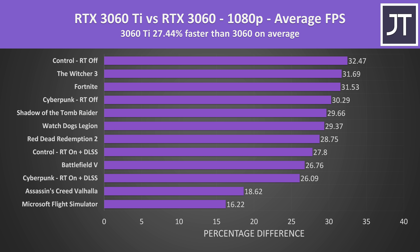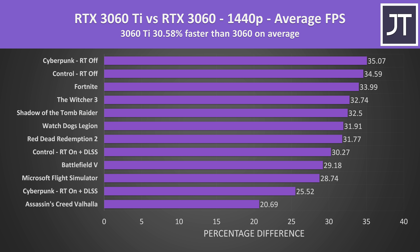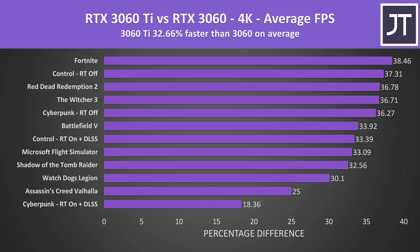Across all 10 titles tested at 1080p, the Ti was 27% faster on average, with the best case being just above a 30% boost. Stepping up to 1440p, the Ti was more than 30% higher than the non-Ti in average frame rate, as higher resolutions are more demanding on the GPU. This continues at 4K, where the Ti was almost 33% ahead of the non-Ti on average across these 10 games.